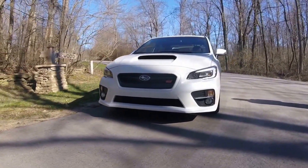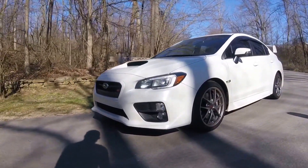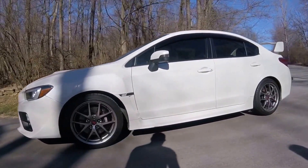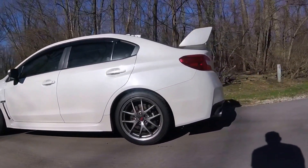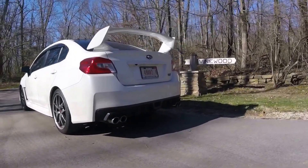Today we are looking at the 2015 Subaru WRX STI. This one's got the premium package on it, plus it's got 18-inch wheels, 13-inch rotors in the front, 12.4-inch rotors in the rear, 4-piston calipers in the front, and 2-piston calipers in the rear, bringing this car to a halt very quickly.